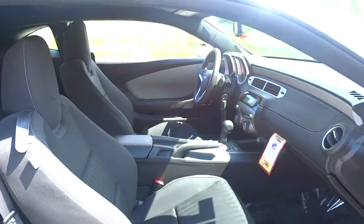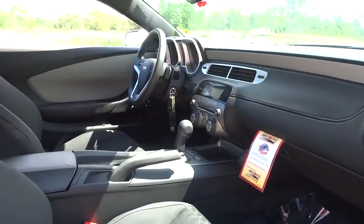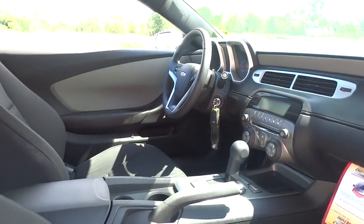This vehicle has less than 105,000 miles. Here are some of this vehicle's great options: OnStar.